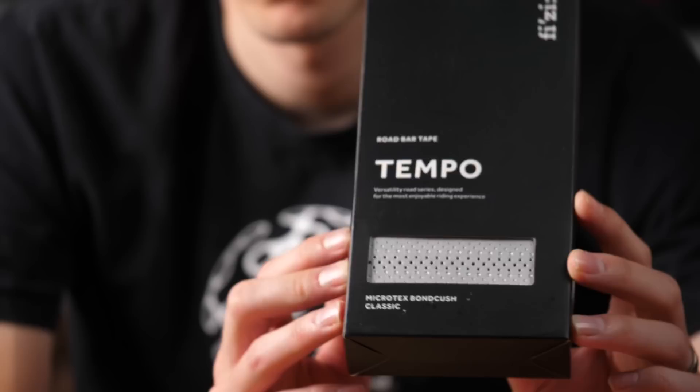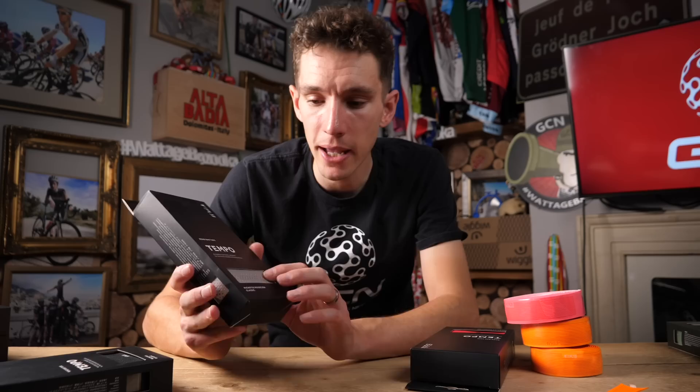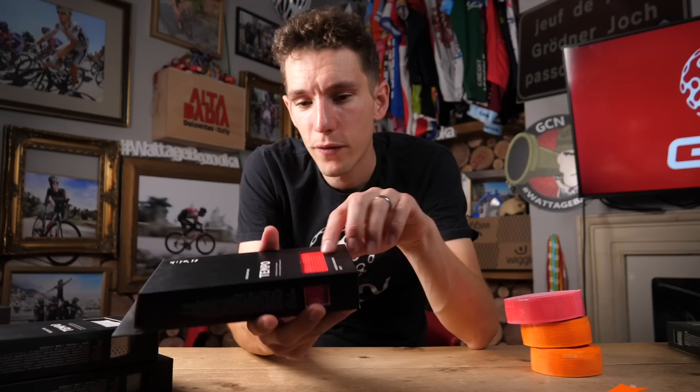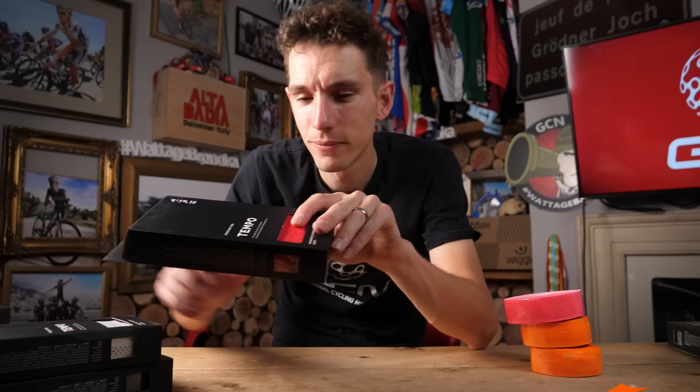Then we've got the Microtex Bond Kush Classic. The Bond Kush refers to an additional layer of padding bonded to that Microtex synthetic leather outer — that Kush is 0.7 millimeters thick, but otherwise the same finish. There's a silver finish version which on the right bike is going to look absolutely mint. Finally, we've got the Bond Kush Soft, which is also 2.7 millimeters with a little bit of padding, but it's got a slightly different matte, soft texture on the finish.